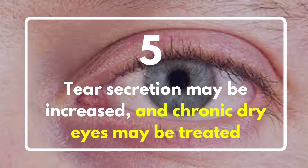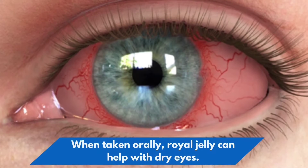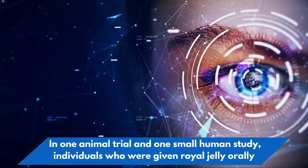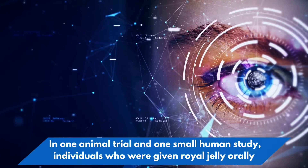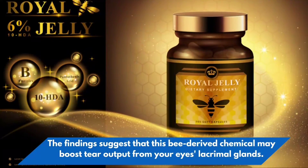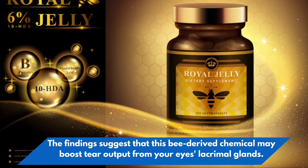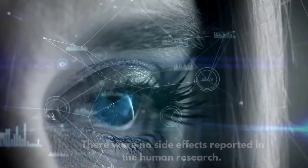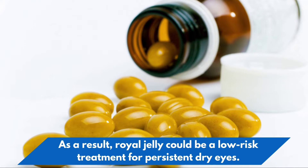5. Tear secretion may be increased, and chronic dry eyes may be treated. When taken orally, royal jelly can help with dry eyes. In one animal trial and one small human study, individuals given royal jelly orally saw improvements in chronic dry eyes. The findings suggest that this bee-derived substance may boost tear output from the eyes' lacrimal glands. There were no side effects reported in the human research, suggesting royal jelly could be a low-risk treatment for persistent dry eyes.